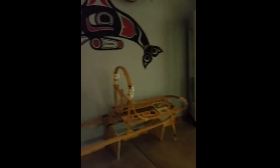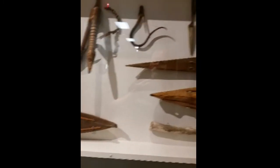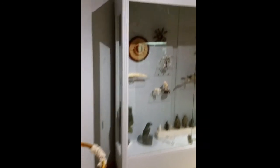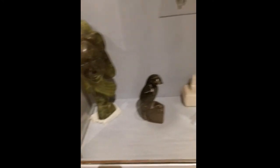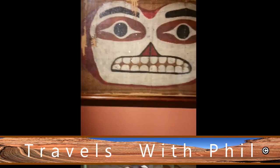Pacific Northwest section here. There's a sled, and items related to hooking halibuts. Some scrimshaw, a wolf in art, and more Pacific Northwest pieces.